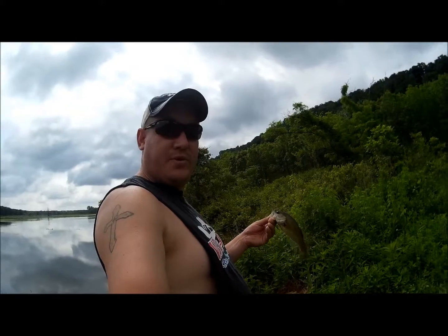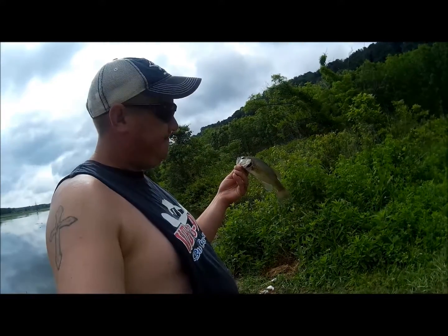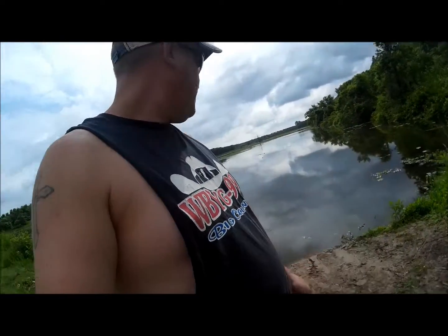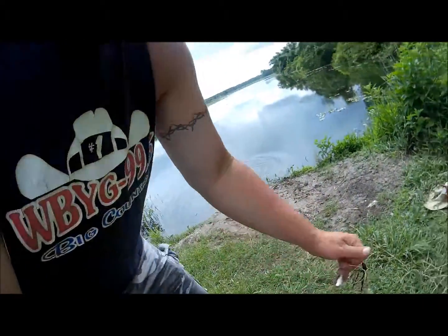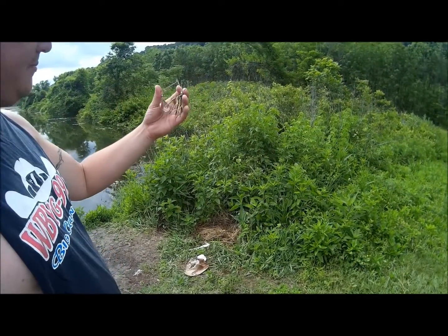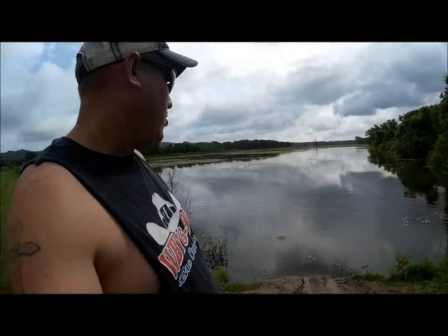All right, this is Chris with Big Dog Outdoors, and today we're just having a random day of fishing. As you can see, the second cast got me a little bass — I'm going to go get him back in the water. There he goes, and he was right up there against the bank. Got him on a chartreuse and black spinnerbait. We're primarily down here at Green Bottom today.